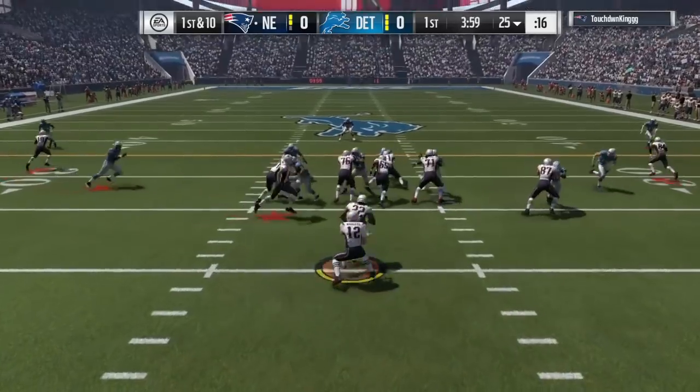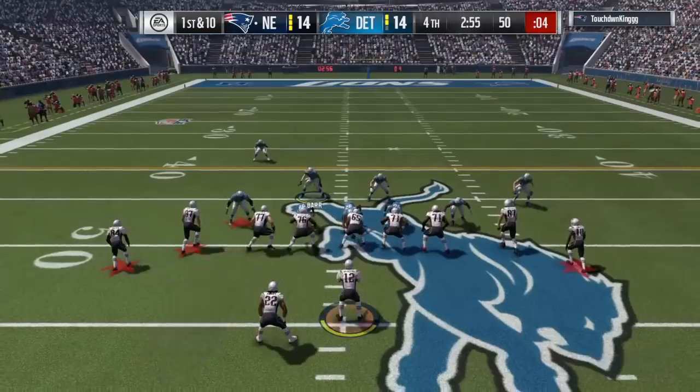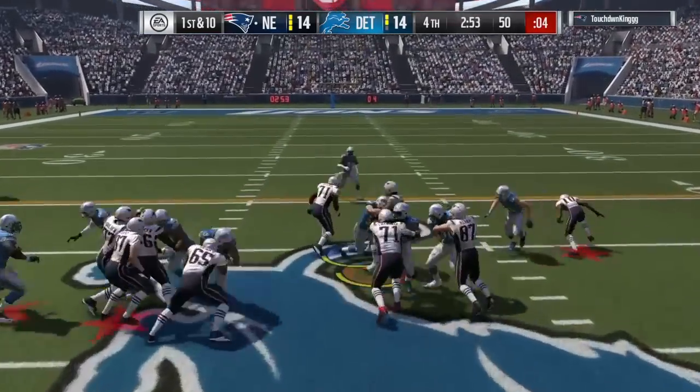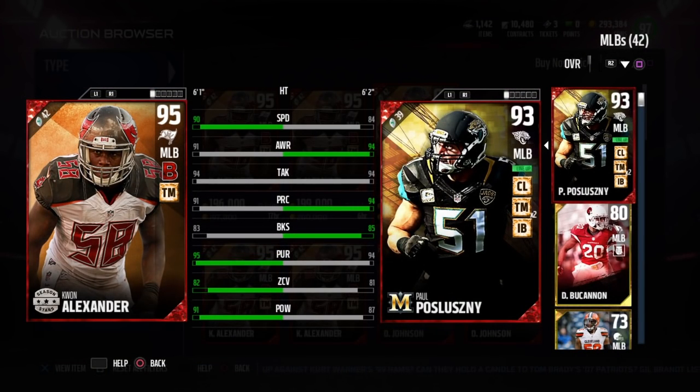Now the only negative thing about this guy is his speed. He's not slow by any means, but fast guys can elude him — like Jamal Charles, David Johnson, Tevin Coleman. Those guys can definitely peel away if they hit the sideline.